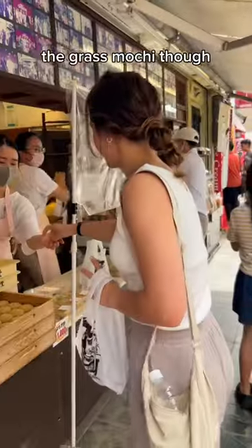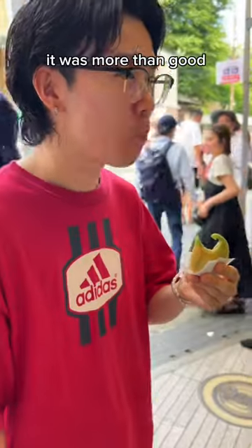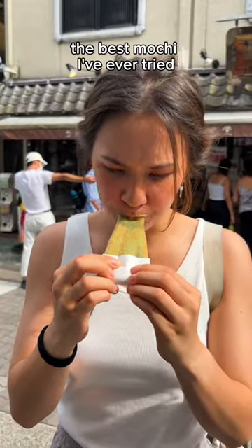We did manage to get the grass mochi though, which at this point Shin was like, 'Better be good.' And lo and behold, it was more than good. It was — and I'm not exaggerating — the best mochi I've ever tried.